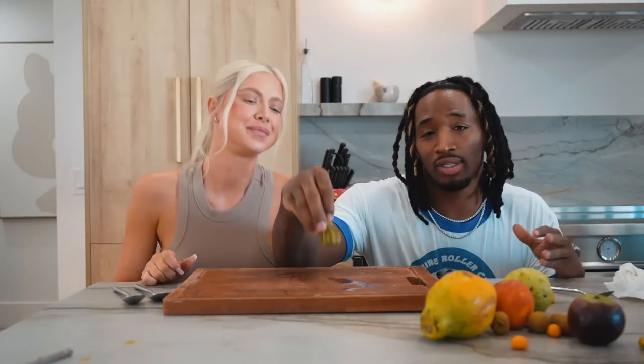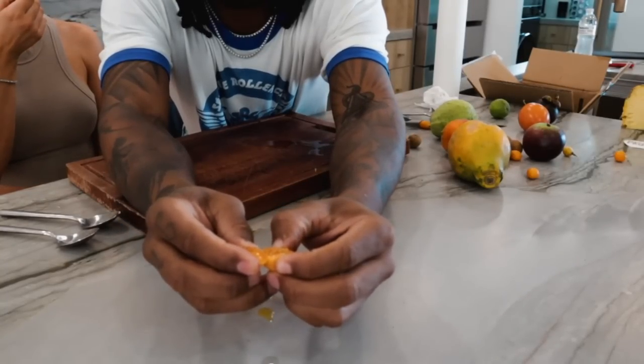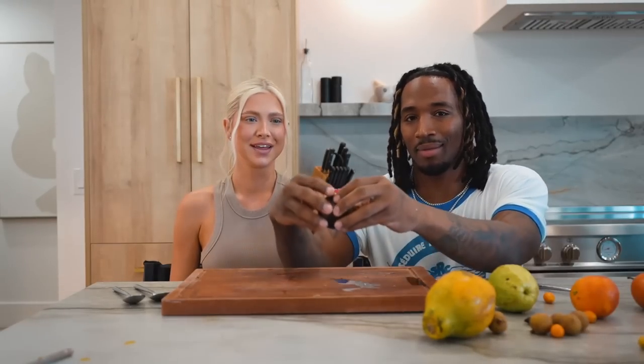Alright guys, now with this one we have a ground cherry. Oh look at that — super small. How are we supposed to share this? Let me pop it open real quick. Oh, there's a lot of little seeds in there. It smells really good — honey! Eight out of ten? That's a nine out of ten for me — that's really good. That little thing had a lot of flavor. Better than a cherry — those little guys are really good!